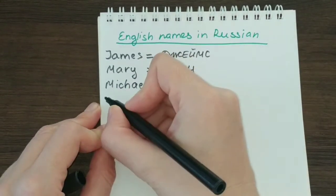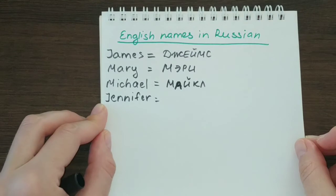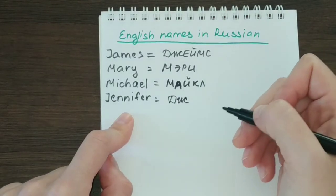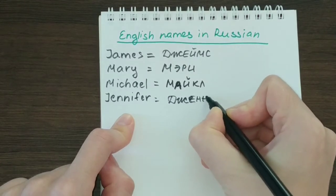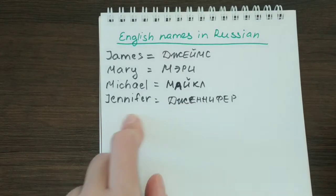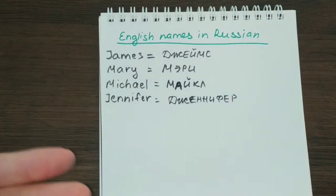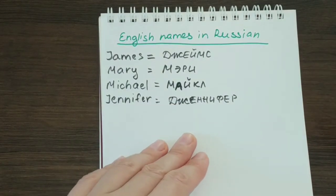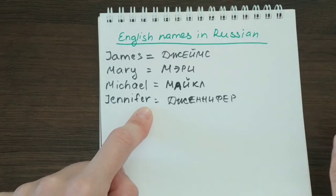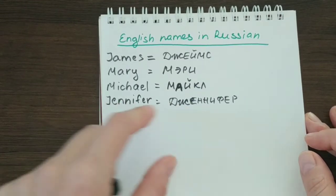Next, let's take a female name, which is Jennifer. Again, we see a J here as the first letter, and we already know that J is translated to Russian using two letters: ДЖ. Then we follow with the corresponding letters. So the translation is pretty easy — Дженнифер. In Russian, basically every letter that is written in a word has to be pronounced. In English we don't pronounce the last R sound, but in Russian it has to be pronounced following Russian language rules. So Jennifer and Дженнифер.